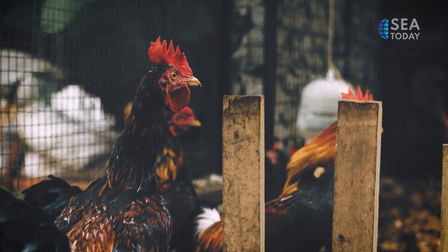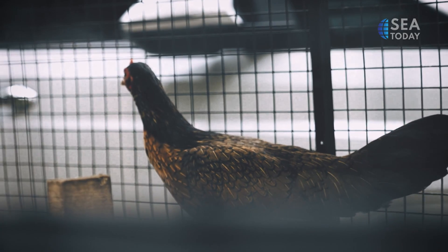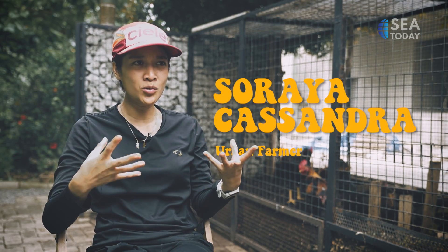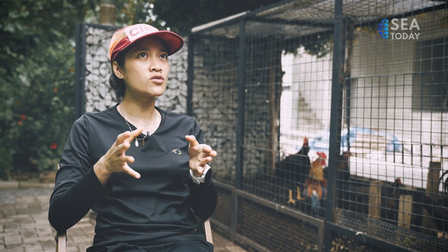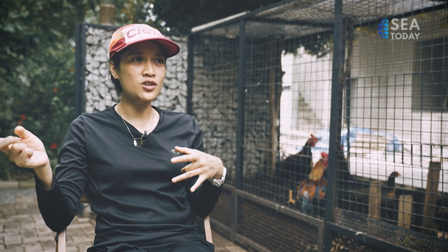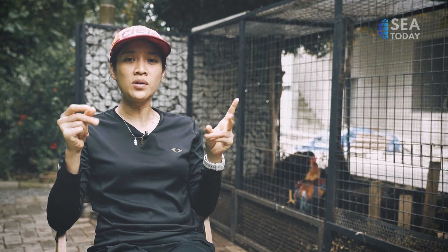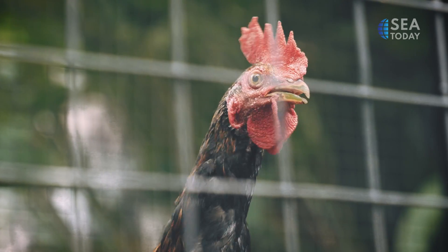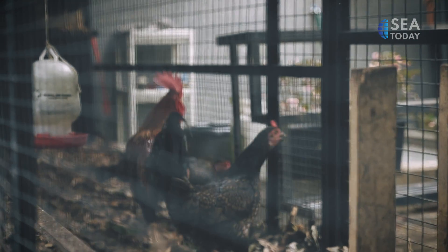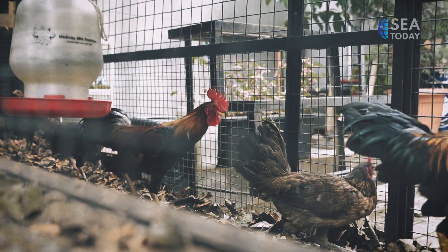I never really imagined that it was possible to raise chickens in the city — it was never in my realm of understanding. I think that's the biggest misconception about living in the city: you're so detached from food. It just comes to you; it's not grown here, no one raises chickens around you. The food you eat is always available at the supermarket or market, so you feel like maybe it's not supposed to grow in the city. But I think the biggest misconception is that you actually can grow your food at home.